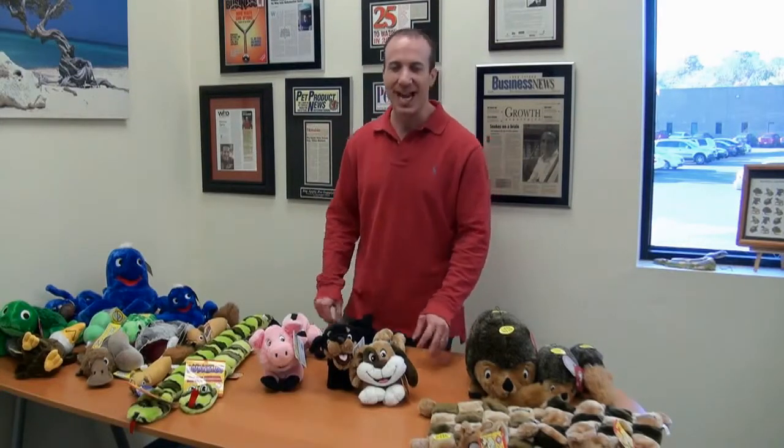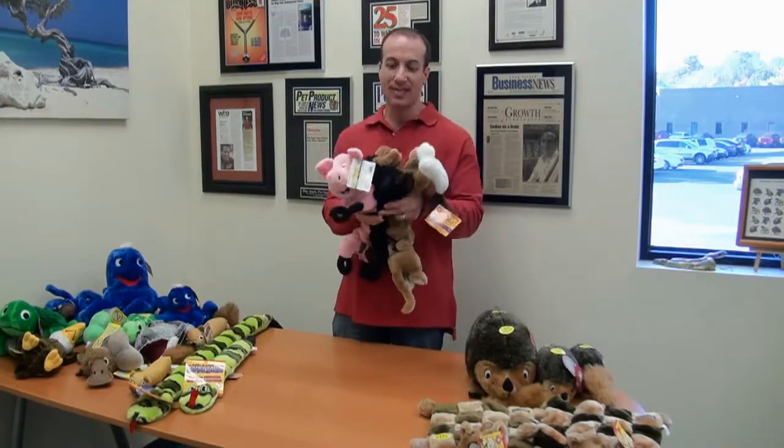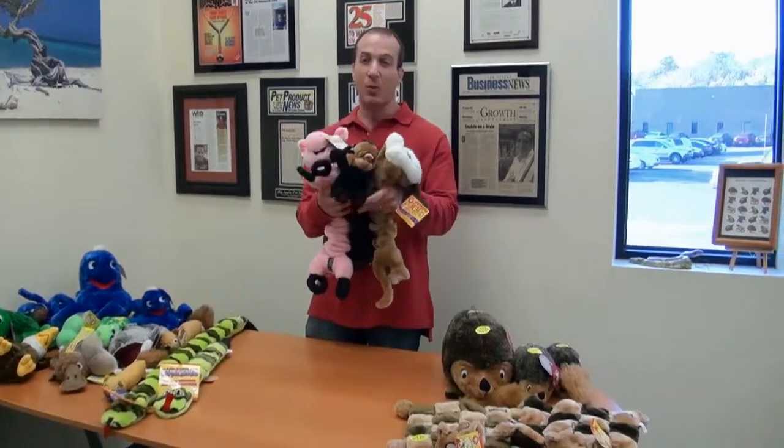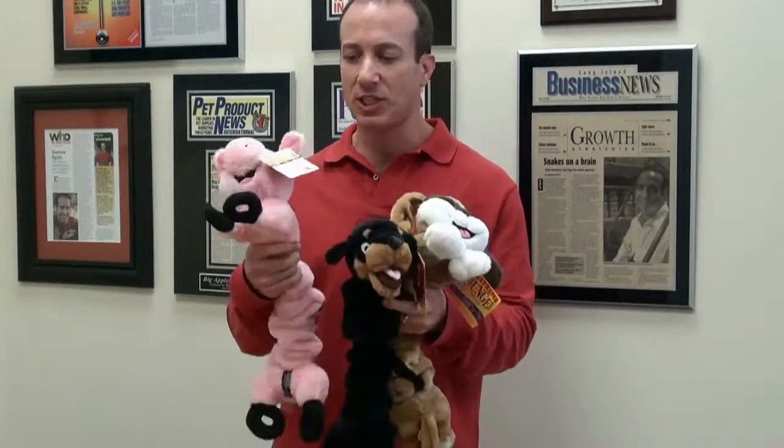Hey, I'm Stephen the Pet Man from Big Apple Pet Supply, and these are the bungee dog toys. They are wonderful because they have this inner web design, which basically allows the animal to play pretty rough with the toys, but it still holds up great. These are all plush designs.